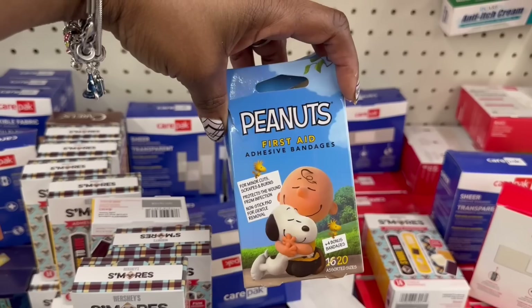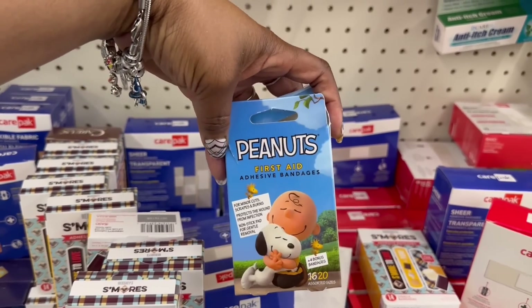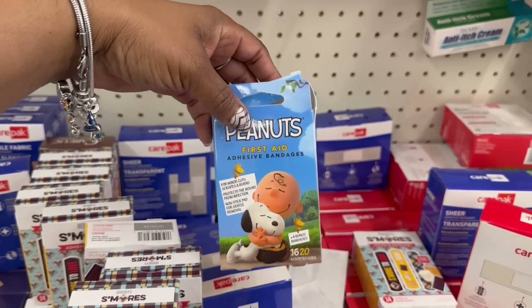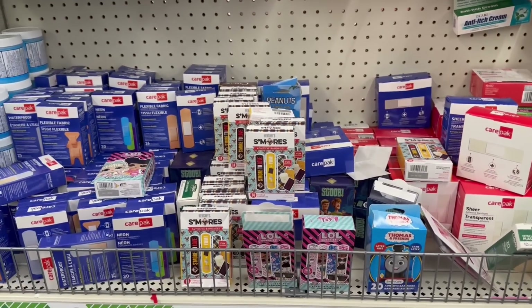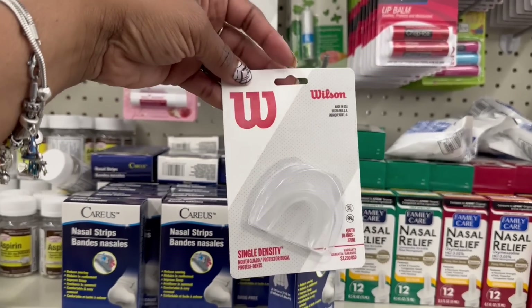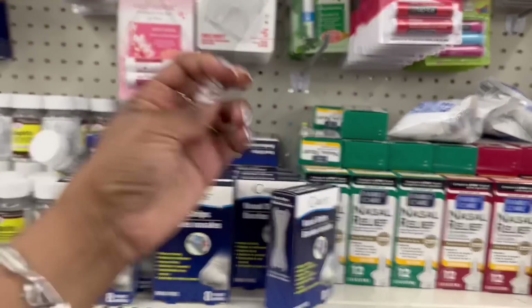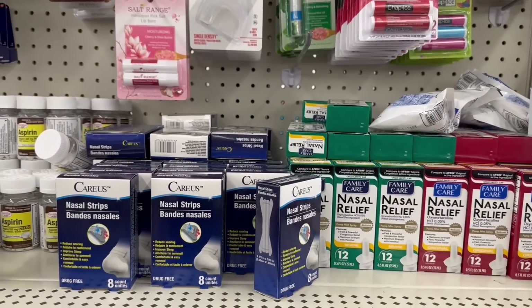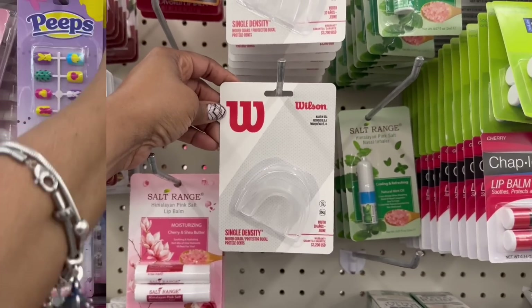These are the same — it's 20 in here as a bonus. But this has Charlie Brown and Snoopy on it. I like the other ones. And plus, this is open. I don't know what was going on — half of them are open. Oh, here we go. I've never seen this before by Wilson. It's a mouth guard, single density for use. But yes, this is new to me.